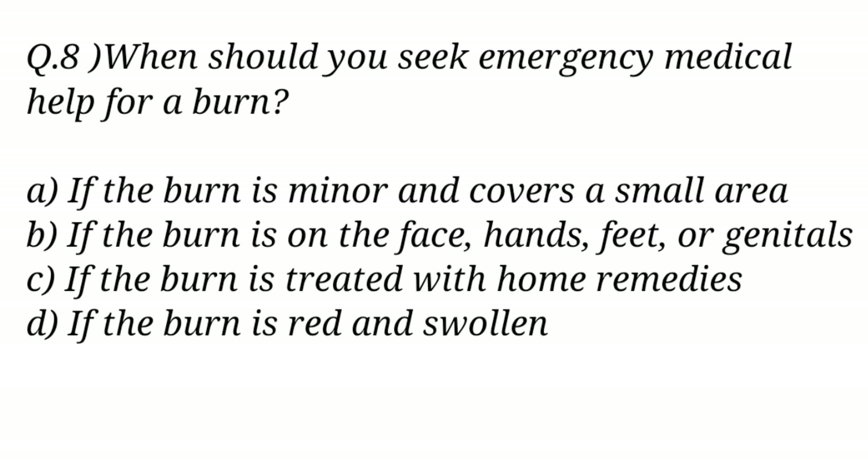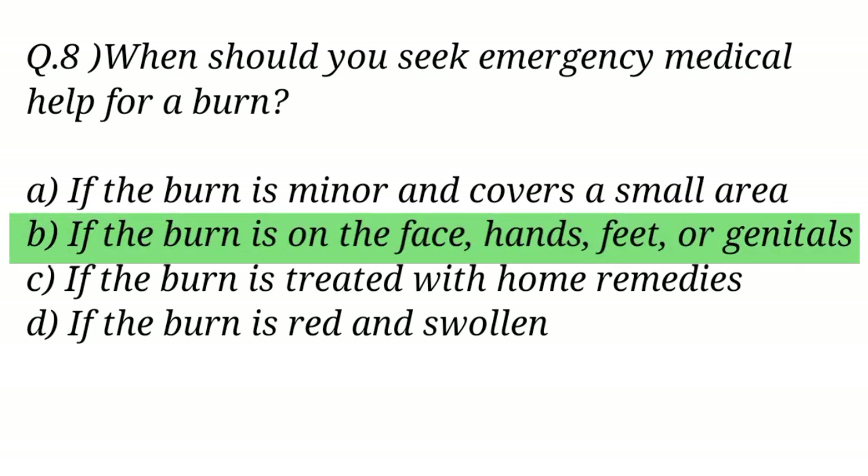Question No. 8. When should you seek emergency medical help for a burn? The right answer is Option B: If the burn is on the face, hands, feet, or genitals.